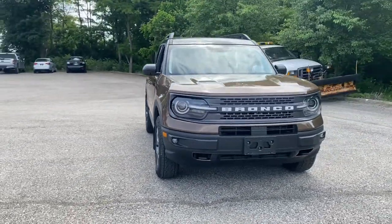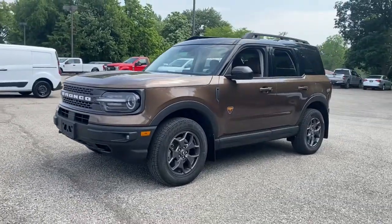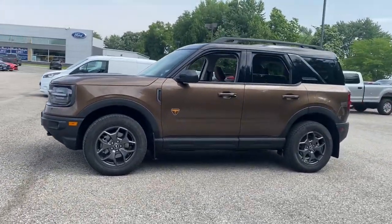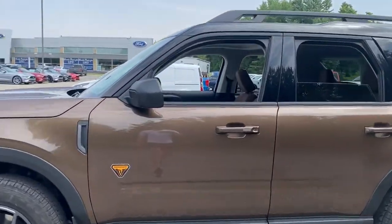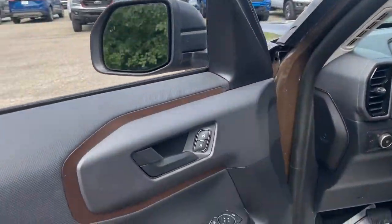Introducing the 2022 Ford Bronco Sport. This vehicle delivers the best of sporty styling and modern efficiency. Confidence comes standard thanks to driver-focused design, state-of-the-art safety features, and a premium feel.